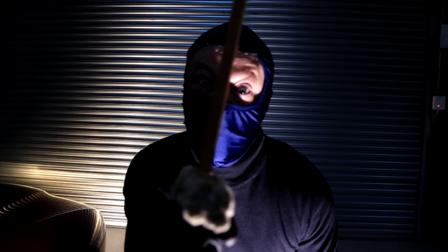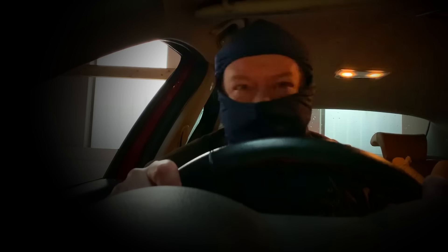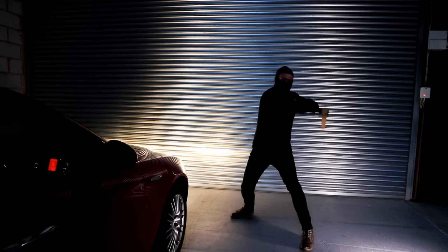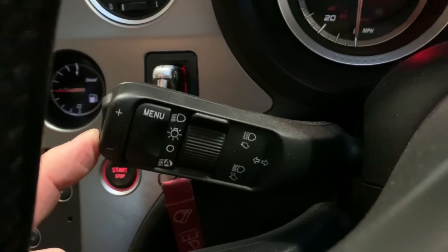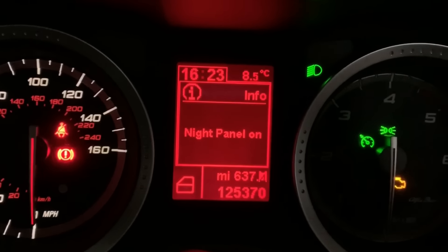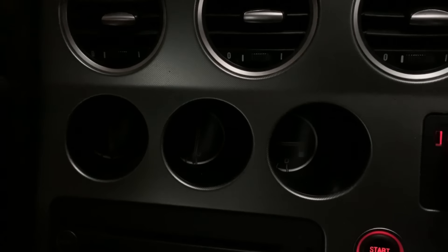Hack number eight: Killing the dash lighting for a surprise ninja attack. If you happen to be driving at night on your way to a sword battle at the headquarters of your rival ninja gang, and you need the element of surprise, then simply hold down the little dimmer button and pow! The dash lights go out, leaving just the speedo illuminated. Haha! They'll never know what hit them.